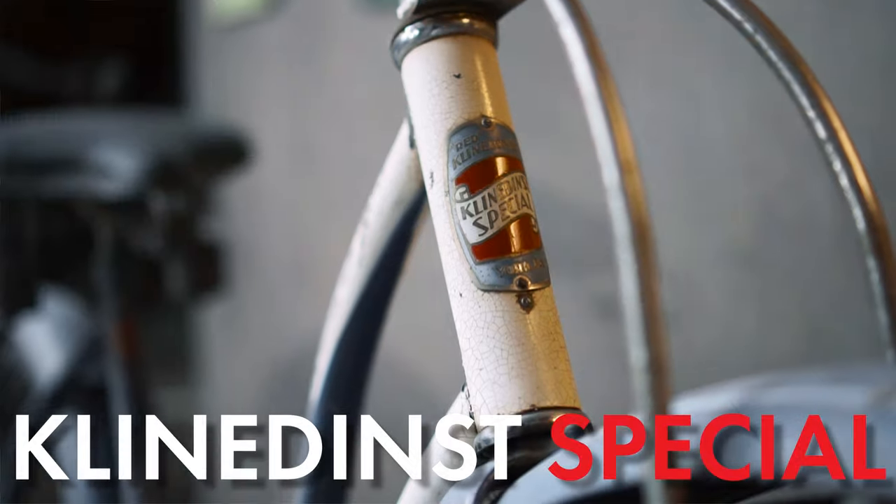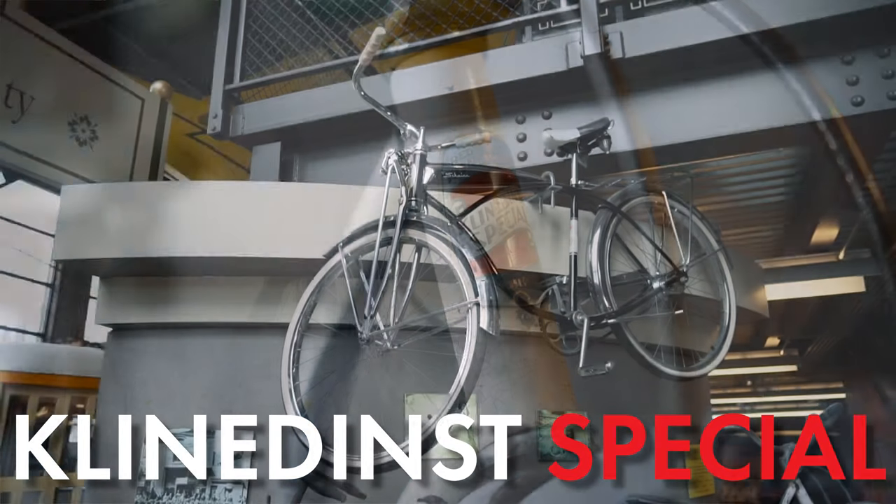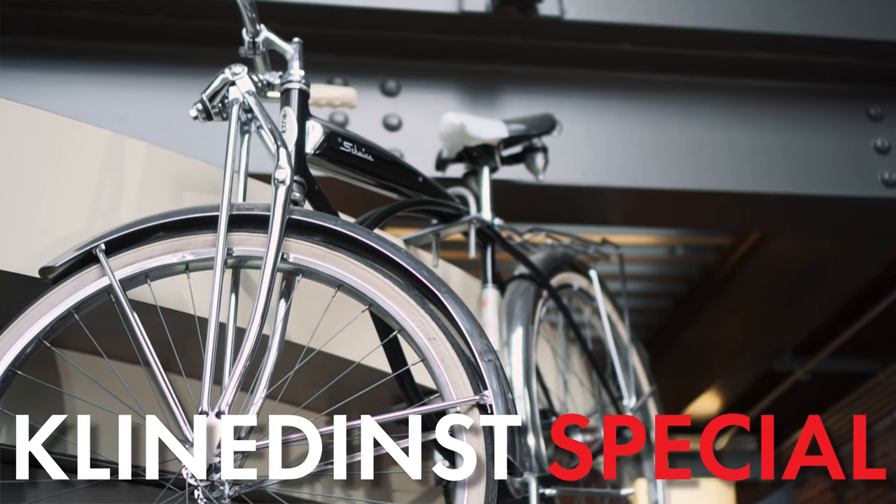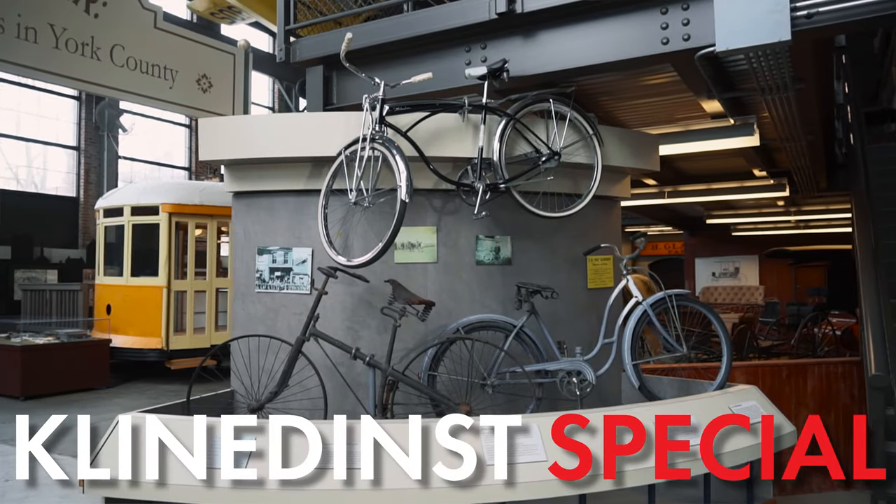Just like in the rest of America, bicycles were very popular in York. In 1909, Red Kline Dents opened up his very own bicycle shop on South Duke Street. Through the years, the store expanded to sell a variety of products. After nearly 100 years of operation, the business closed down in 2008.